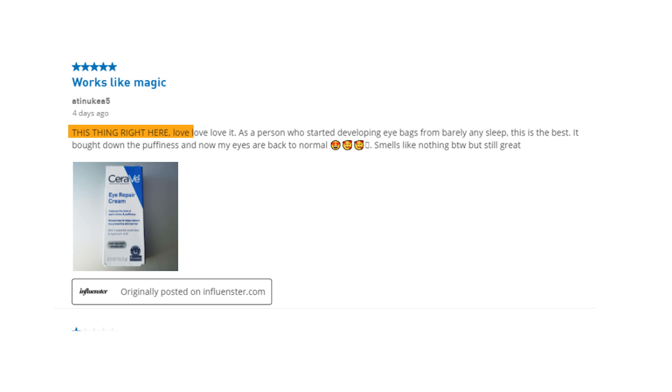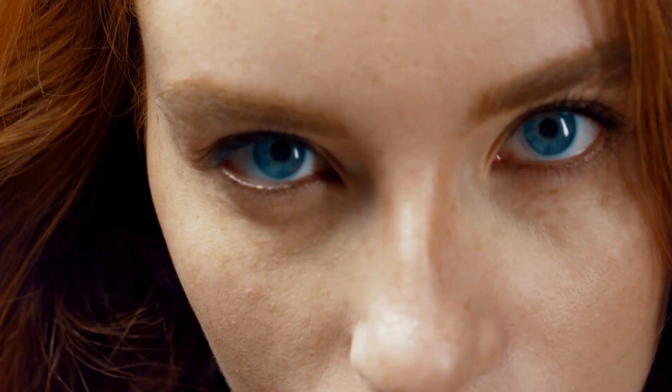As a person who started developing eye bags from barely any sleep, this is the best — it brought down the puffiness and my eyes are back to normal. This is my go-to everyday eye moisturizer. I have dry under eyes and it does a fab job. Makeup also sits beautifully on top. It's best for individuals with dry or sensitive skin around the eyes looking for a gentle cream to reduce puffiness and brighten the eye area. However, the results may take a long time to become noticeable.